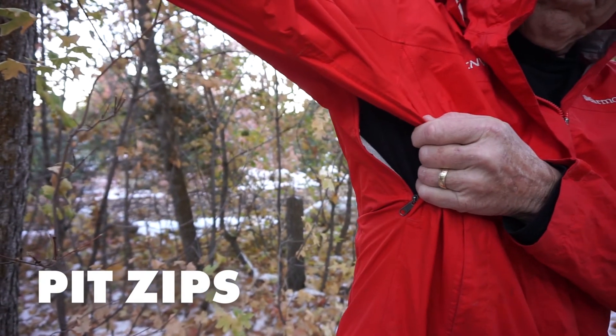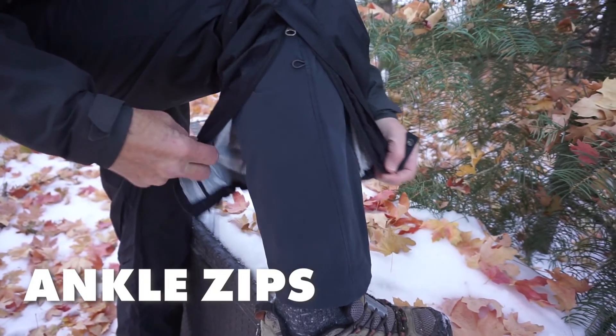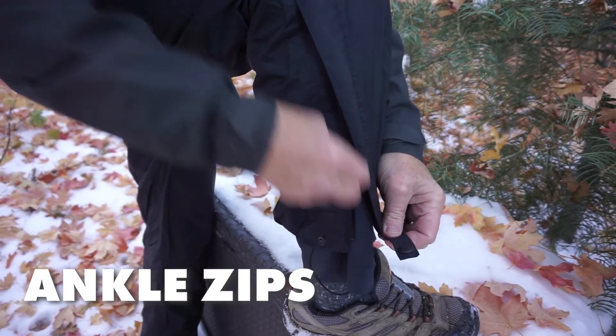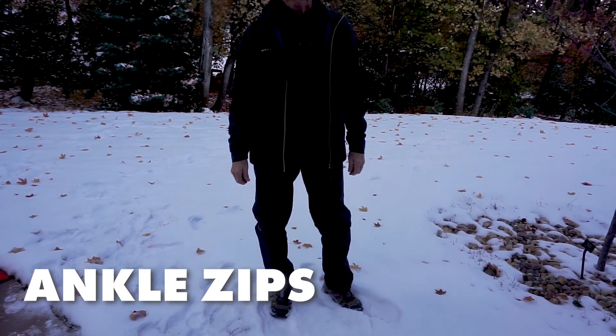Finally, summer rain can come surprisingly fast and hard, so you'll want to be able to put on your rain pants quickly without having to sit down and take off your shoes. Look for pants that have an expandable ankle opening or zipper that allows you to slip your pants over your boots without having to take them off first. Nothing worse than starting a rainstorm already wet.